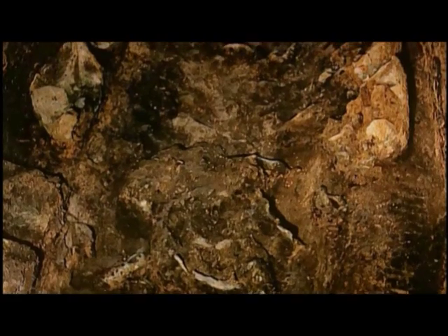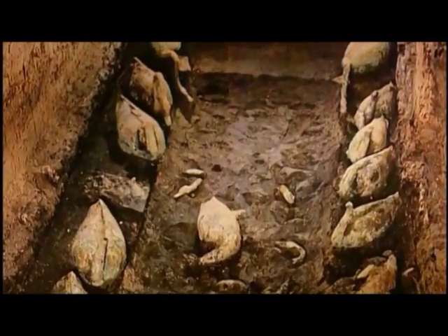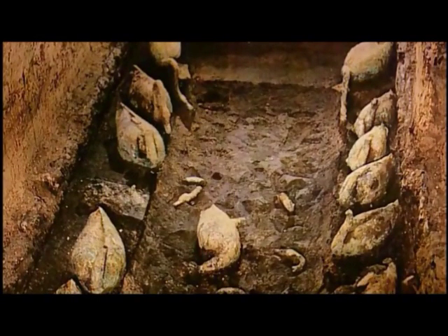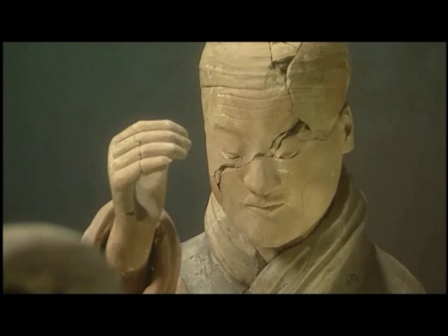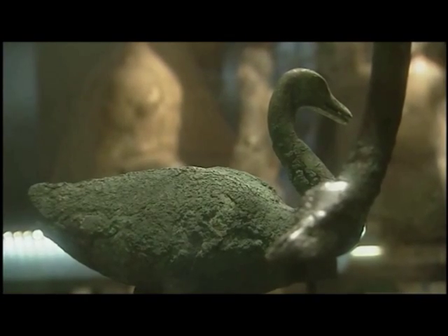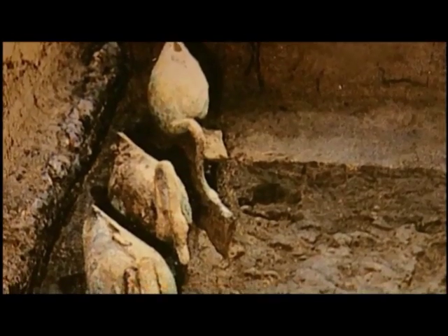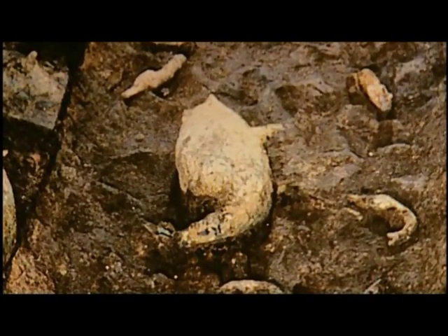The Emperor needed entertainment in the afterlife as well as his government. And not only did he have acrobats and strongmen, but also musicians — the most recent finds. The musicians have been found in an underground watercourse, an F-shaped pit with a sort of stream running through the middle. Beside the stream there are little niches and each of the terracotta musicians is found in a niche along the river. In the river are rows of swans, geese and cranes, swimming or walking in the river, dipping their beaks into the water.